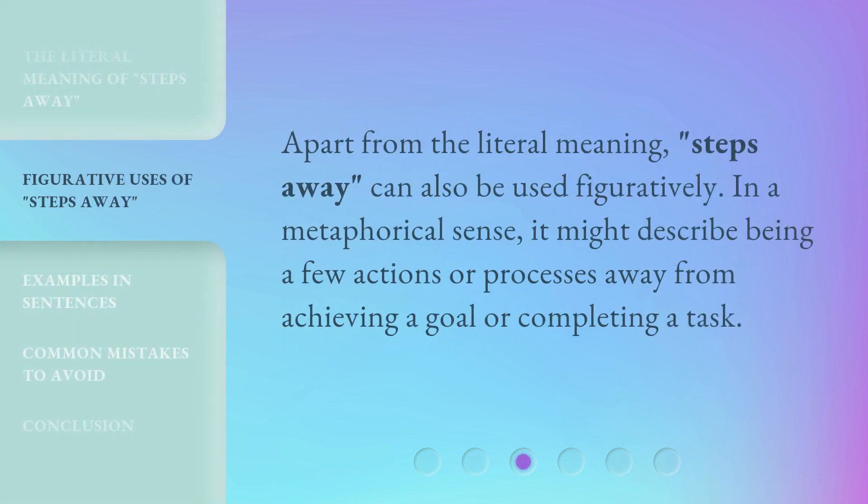Apart from the literal meaning, 'Steps Away' can also be used figuratively. In a metaphorical sense, it might describe being a few actions or processes away from achieving a goal or completing a task.